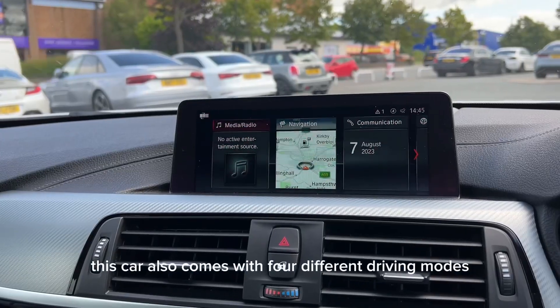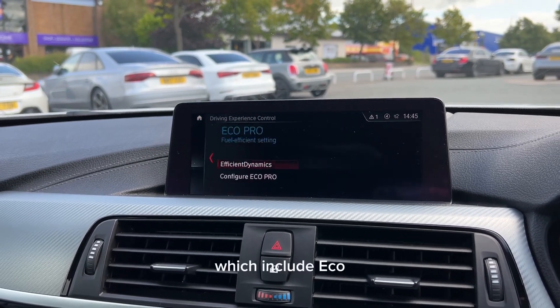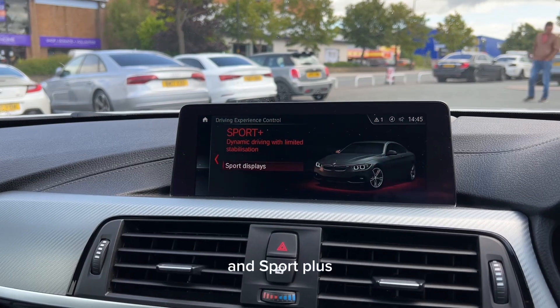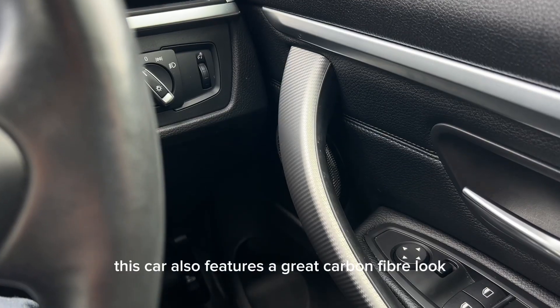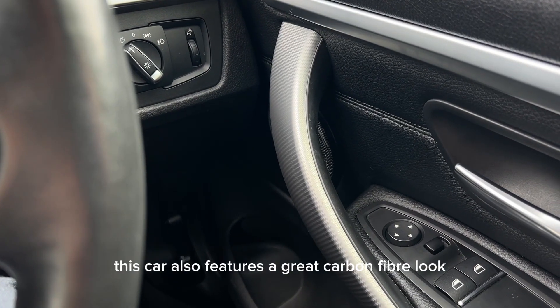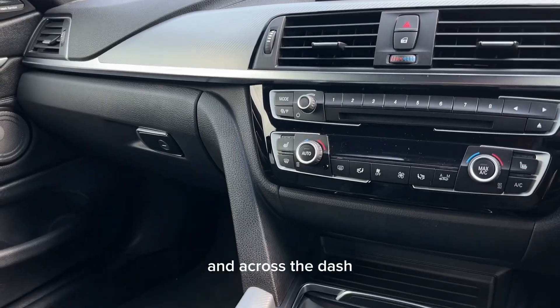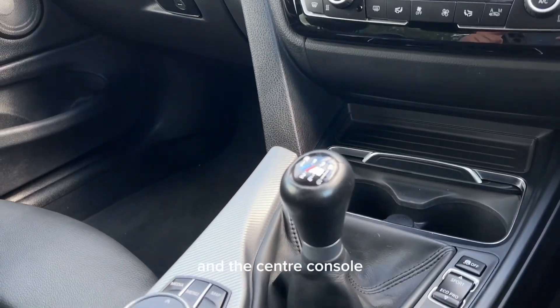This car also comes with four different driving modes which include Eco, Comfort, Sport and Sport Plus. It also features a great carbon fibre look which can be found on each door handle in the car and across the dash and the centre console.